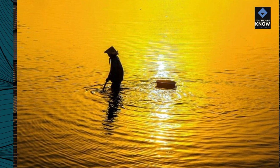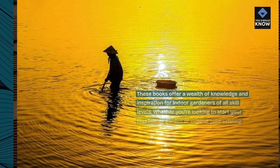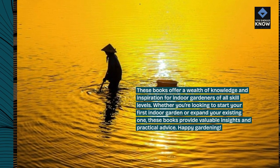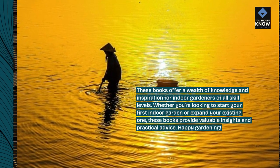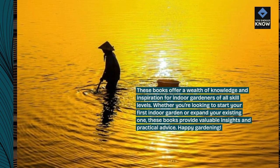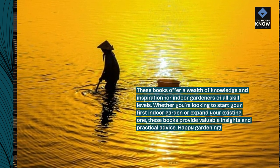These books offer a wealth of knowledge and inspiration for indoor gardeners of all skill levels. Whether you're looking to start your first indoor garden or expand your existing one, these books provide valuable insights and practical advice. Happy Gardening!